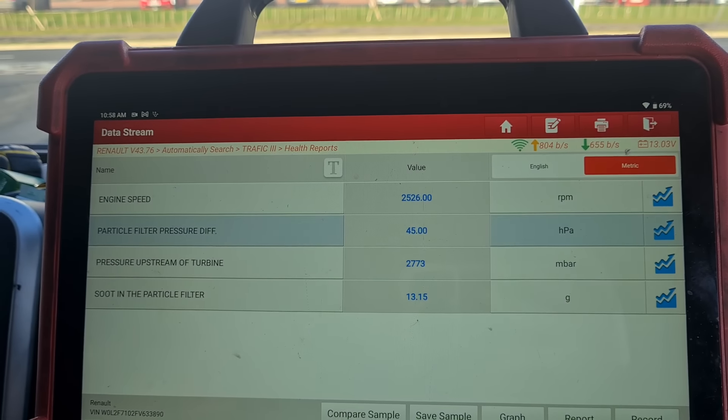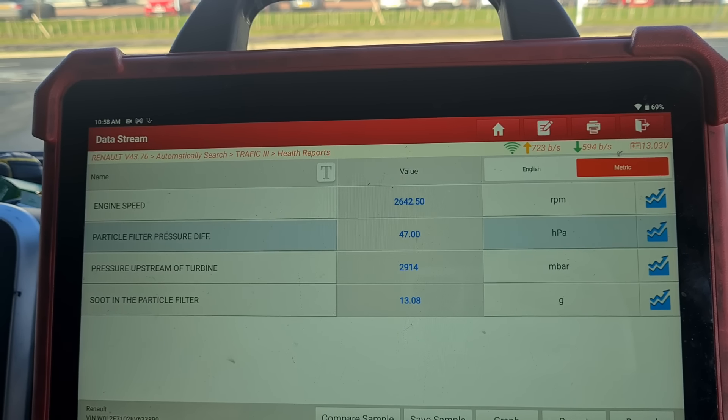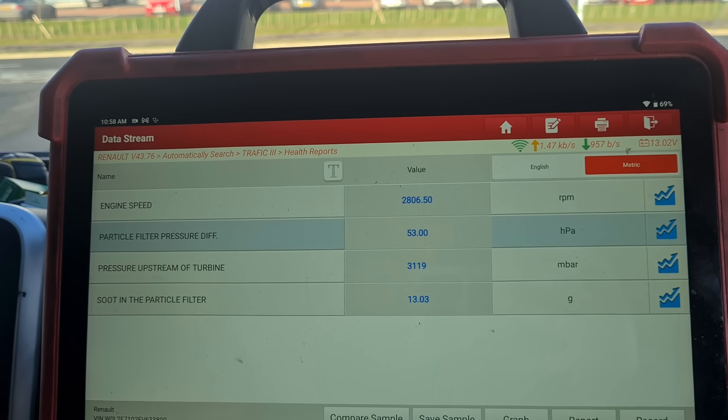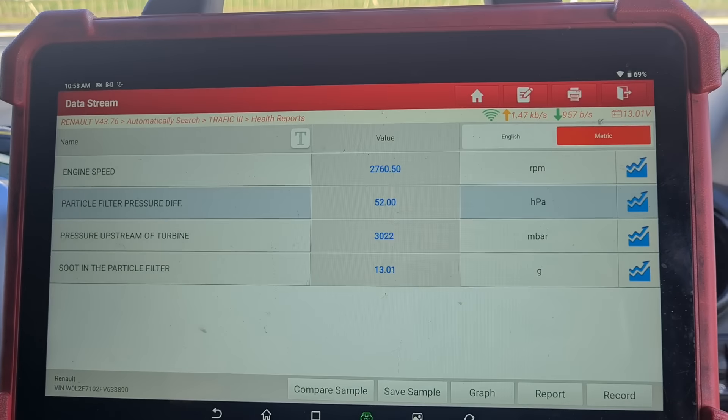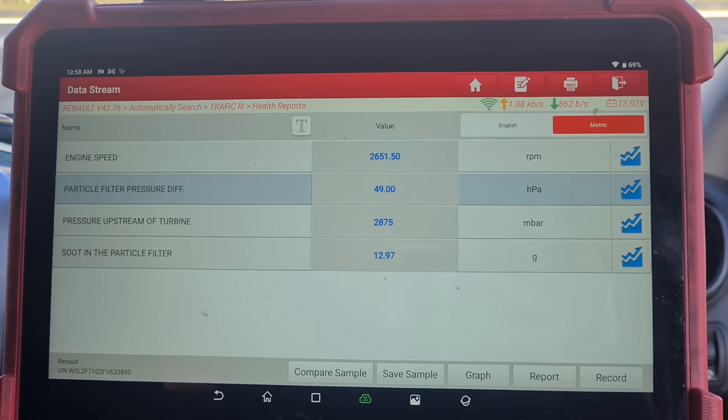You can see that going down. Hold the RPM up — about 2,600 RPM there. Try and hold it up a little bit more, close to 3,000 RPM. If you keep an eye on that, the soot's gone down on its own without force regenning the van.